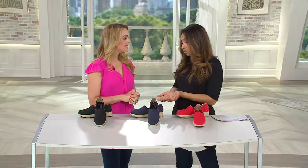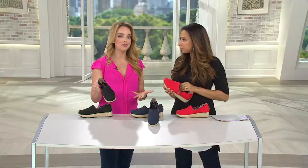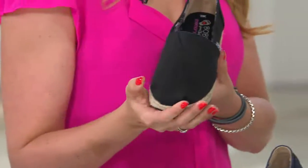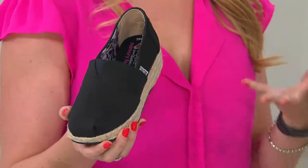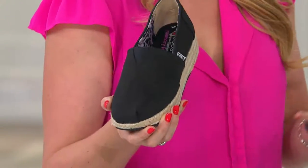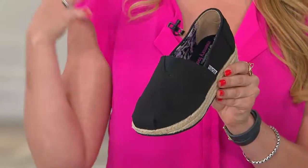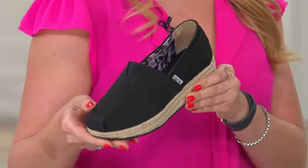We're starting off with a very special collection from the Skechers line called Bob's. Bob's is one of my favorite lines at Skechers because it's about giving back. Skechers is about family — the company was started by a family, we make shoes for the entire family, and we feel we have to be a family for our communities and give back in the best way we know how, and that's shoes. You can find out more at Skechers.com, keyword Bob's.